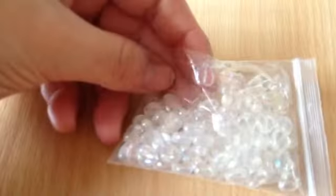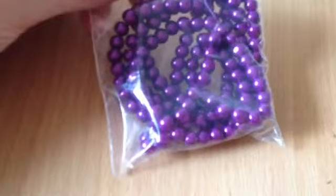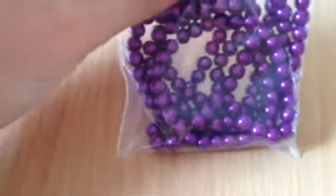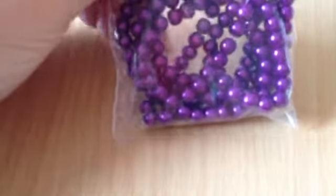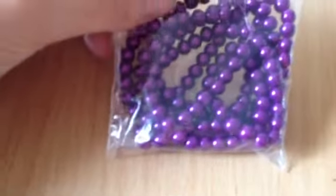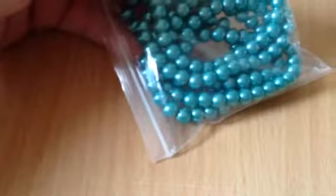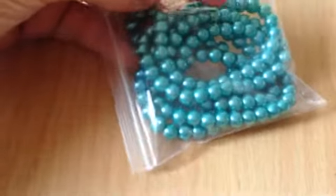Then I got the clear heart ones — there's 100 in there and they were 80 pence. Then I got these purple 6mm Mardi Gras purple glass pearls — there's around about 140 beads on there and they were 75 pence. And then I got them again in jade green, and they were 75 pence.